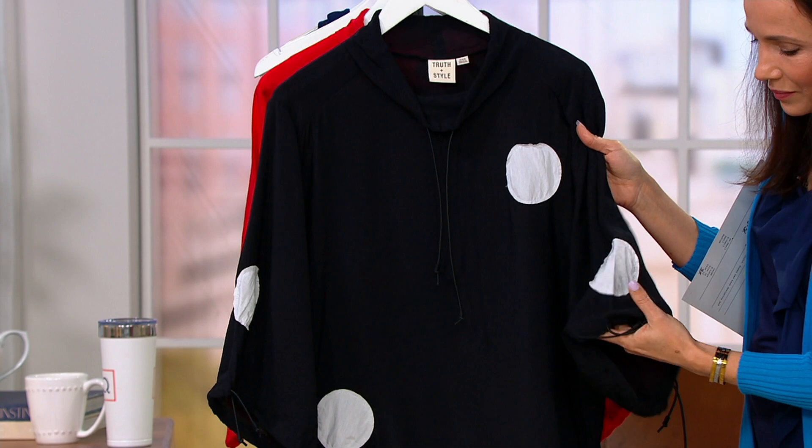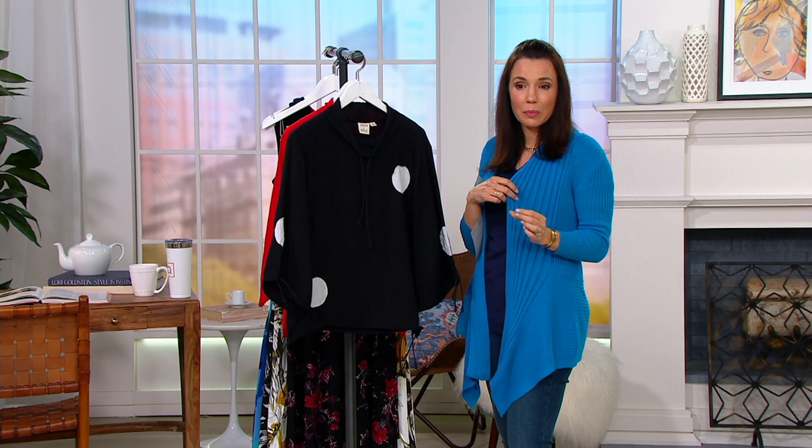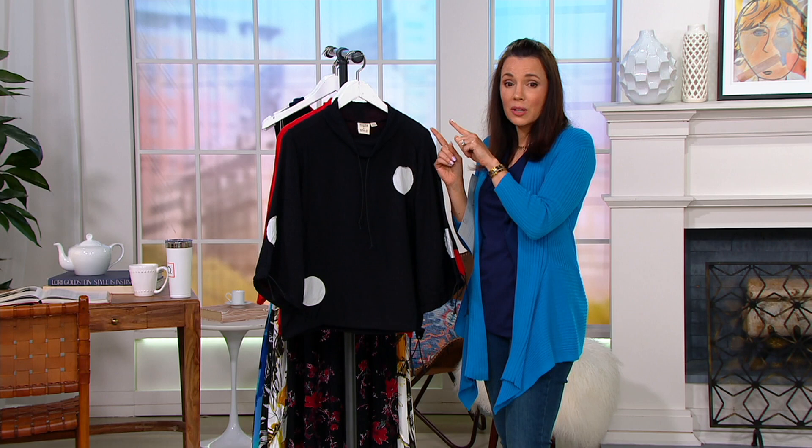Wearing it out, this is going to be a showstopper. People are going to ask, oh my goodness, where did you get that? I have to tell you, I think this sweater looks so super expensive, and meanwhile it was at a clearance price, so affordable. I think this top looks like couture.